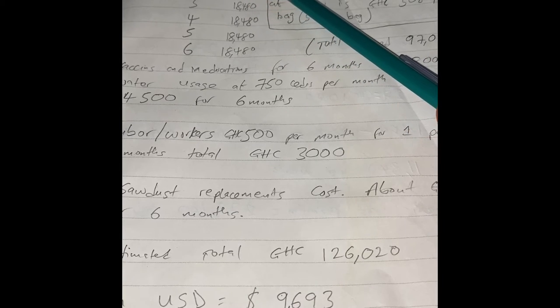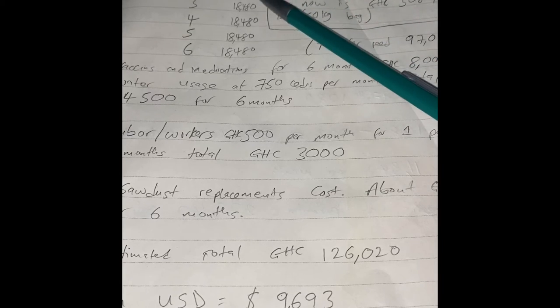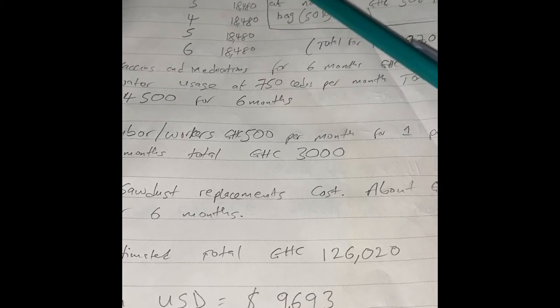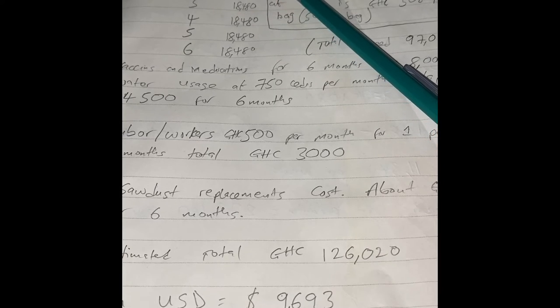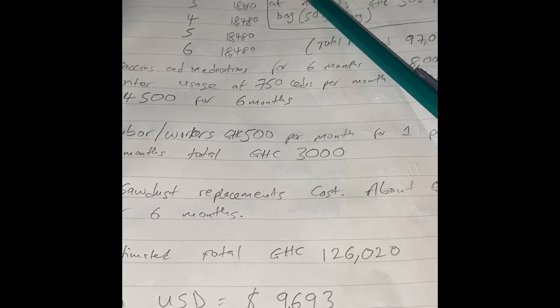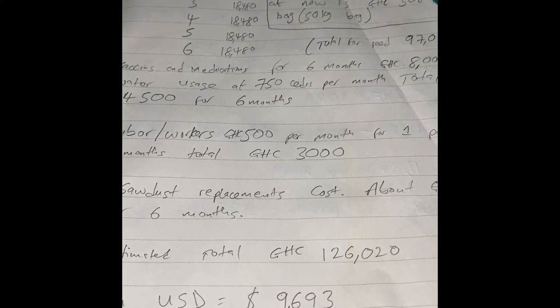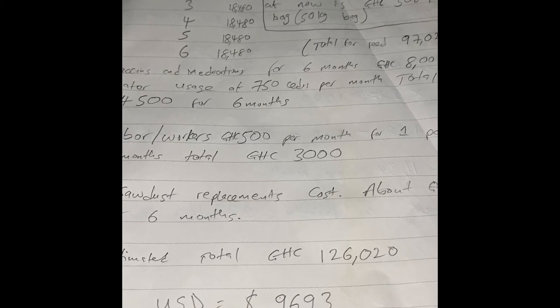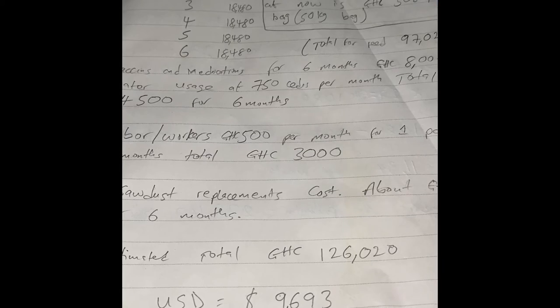The cost of day-old chicks in Ghana right now ranges from 12 to 15 cedis per chick, but based on our calculation we are going to use 12 cedis. So if you are buying one chick for 12 cedis, a thousand of them is going to be 12,000 cedis. Plus transportation to bring them — that might cost you about 600 cedis based on your location.